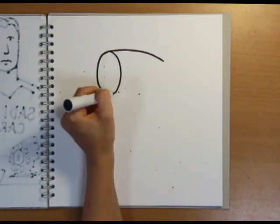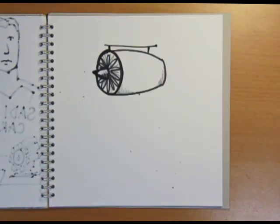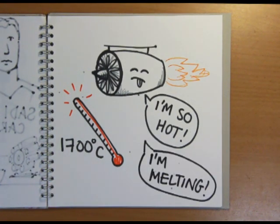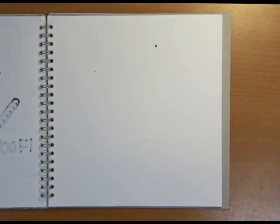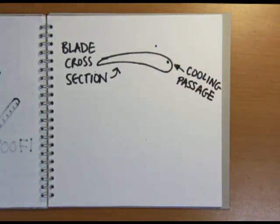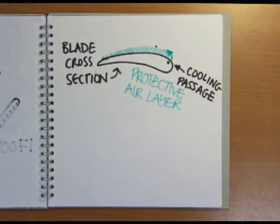Now when we say there's a controlled explosion inside the combustor, we really mean that — it's an explosion. The temperature inside a commercial jet engine can reach up to 1700 degrees C, which is much higher than the melting temperature of the metal used to make the turbine blades. So how do we stop the blades from melting while the plane is in flight?